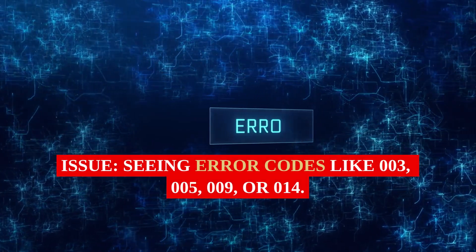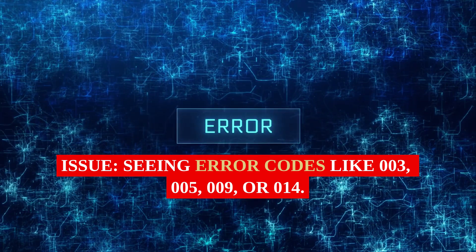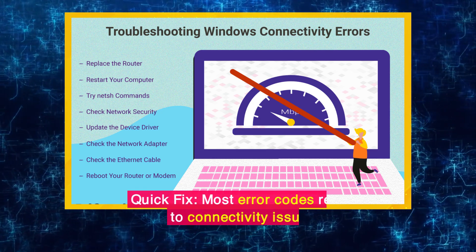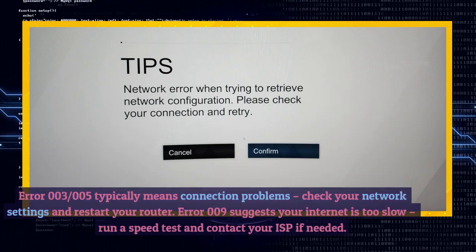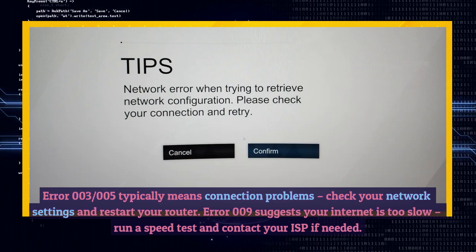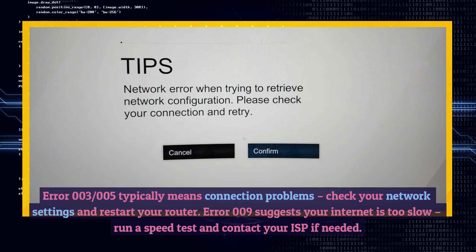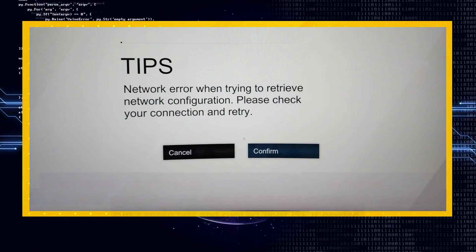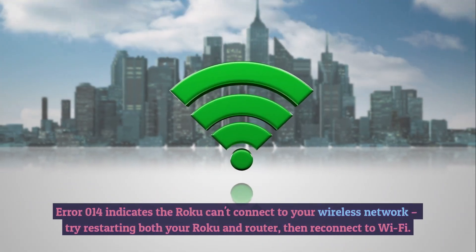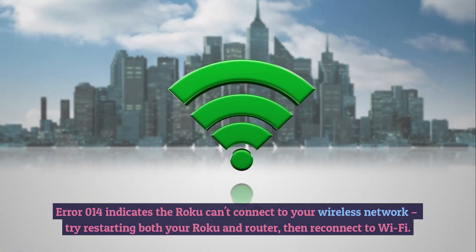7. Error Code Messages. Issue: Seeing error codes like 003, 005, 009, or 014. Quick Fix: Most error codes relate to connectivity issues. Error 003 and 005 typically mean connection problems — check your network settings and restart your router. Error 009 suggests your internet is too slow; run a speed test and contact your ISP if needed. Error 014 indicates the Roku can't connect to your wireless network — try restarting both your Roku and router, then reconnect to Wi-Fi.